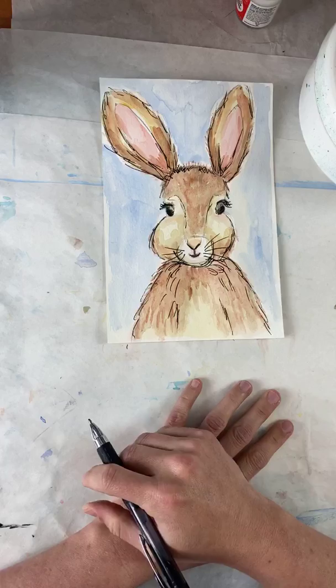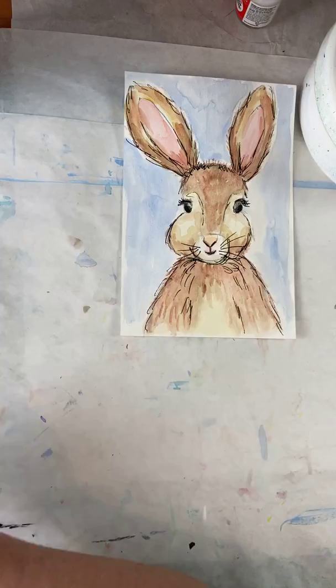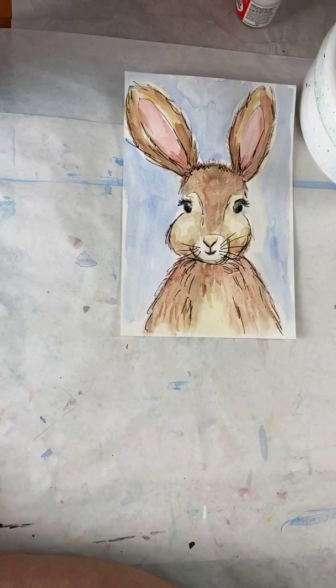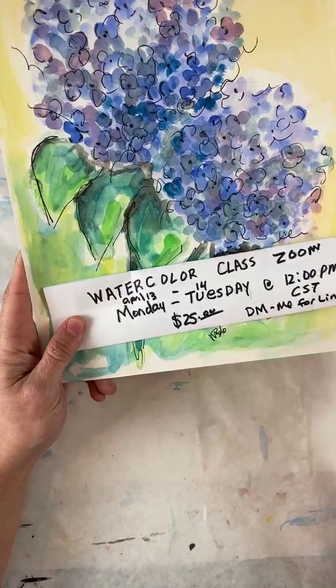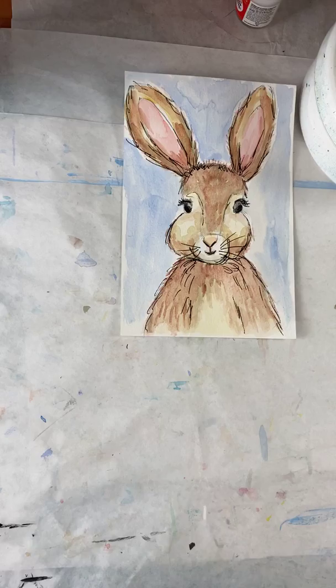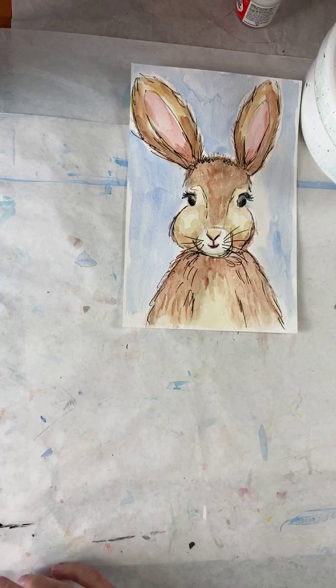I want him to have happy little eyelashes. Happy Easter, guys! I hope you enjoyed this. Next week I think we're going to work on animals — I've got a request for a monkey, so we might be doing that. I need to work on this hydrangea class, which is $25, a watercolor class. Direct message me and you can get the link for it. It starts Monday at noon — just hydrangeas, Monday and Tuesday at noon on Zoom. So if you're interested, give me a call, text message me, or direct message me. I hope you enjoyed our week of fun stuff, because I totally have.